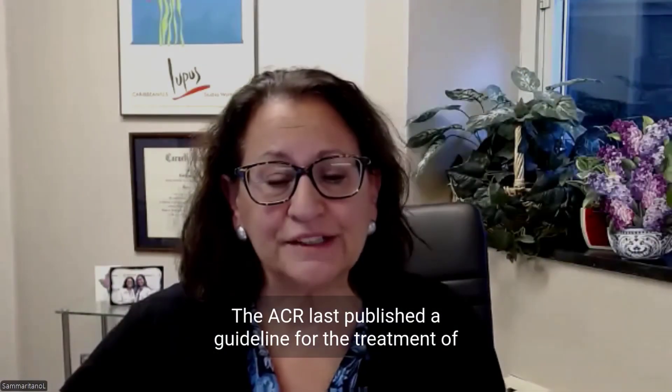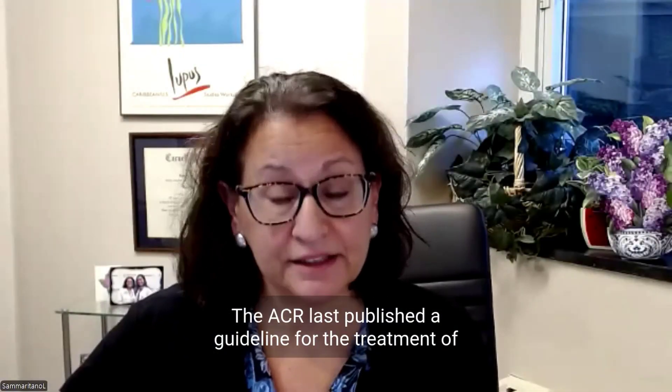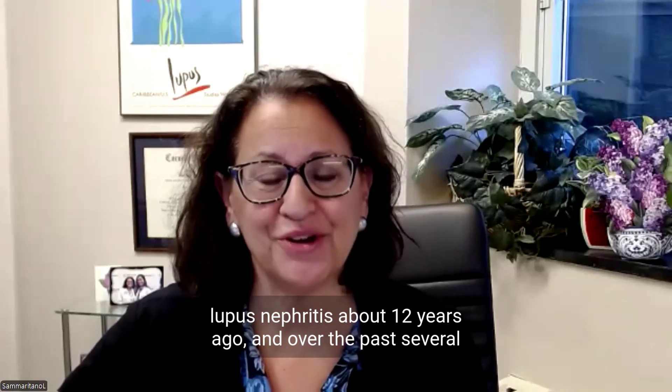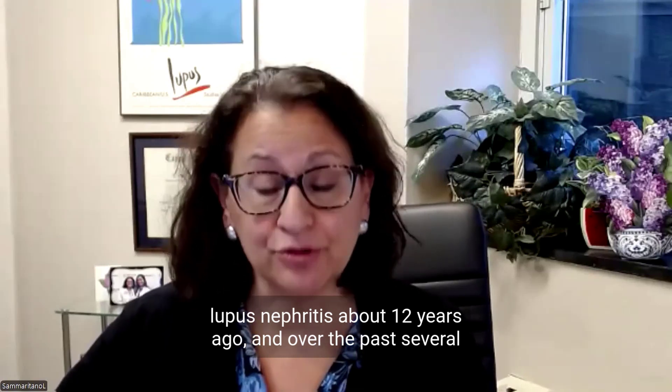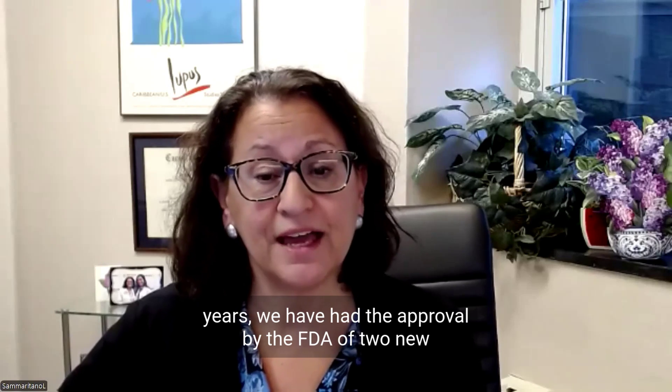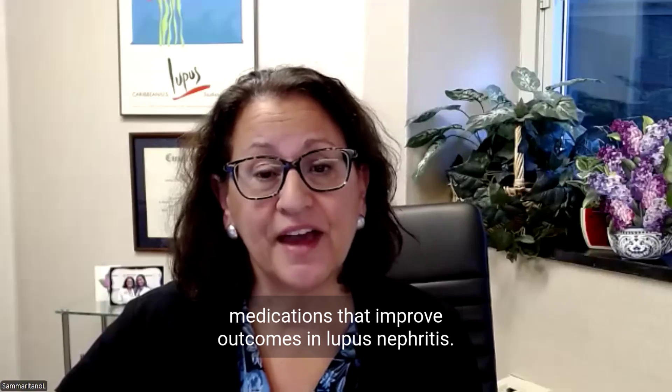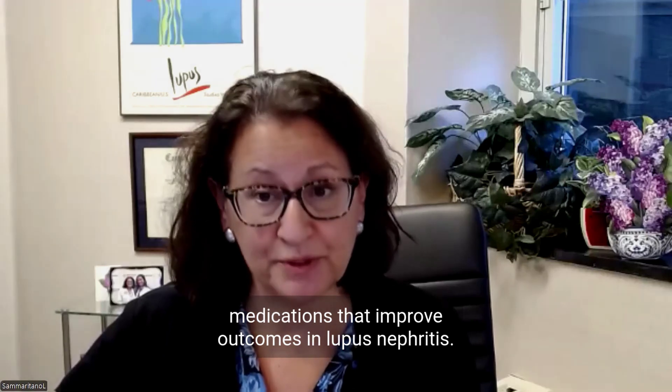The ACR last published a guideline for the treatment of lupus nephritis about 12 years ago, and over the past several years, we have had the approval by the FDA of two new medications that improve outcomes in lupus nephritis.